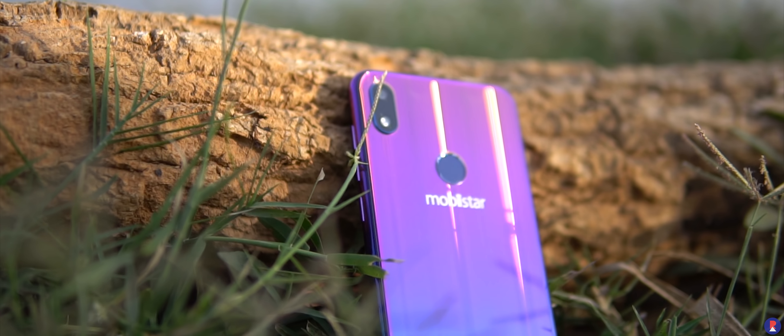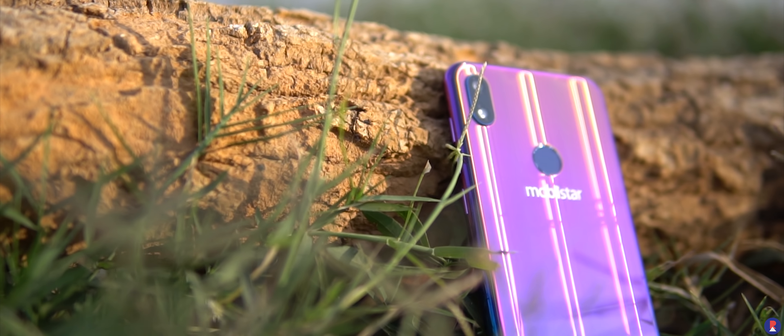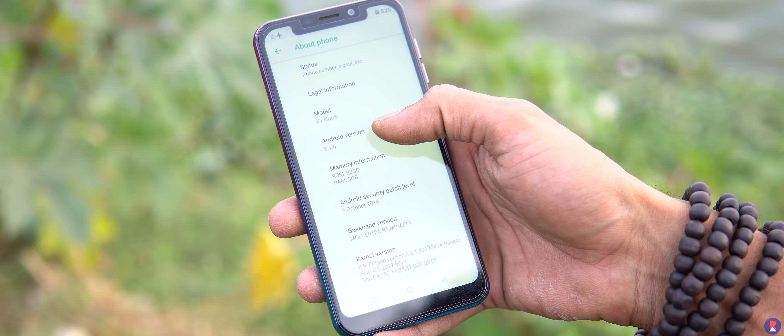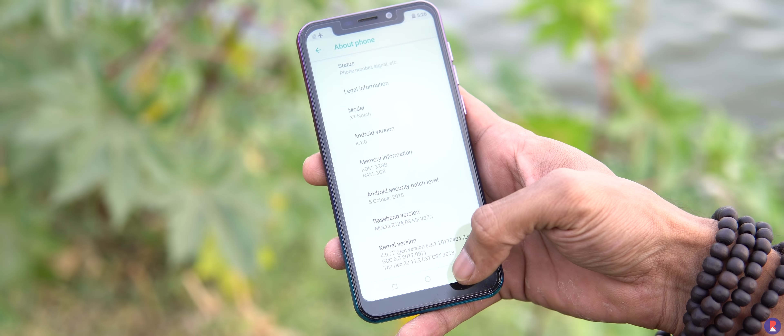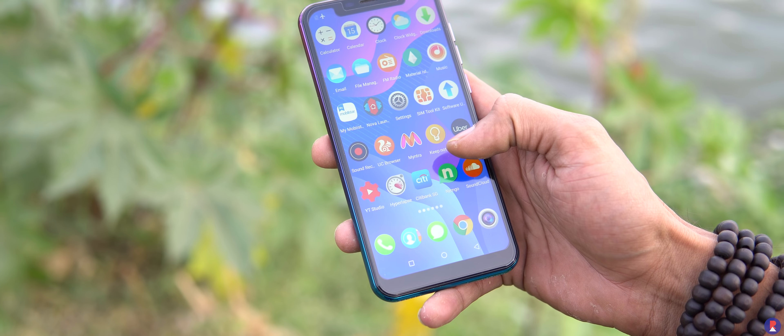On the inside is a quad-core Helio A22 processor from MediaTek, available in 2GB+16GB and 3GB+32GB variants with a triple card slot. The phone runs on Android 8.1 Oreo and performance seemed decent in our time with it so far, though we did notice some sluggishness in the UI at times.